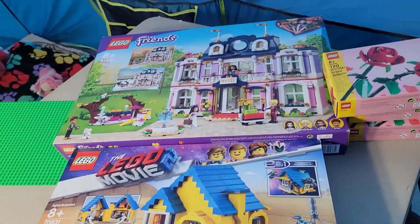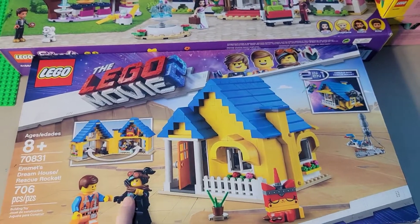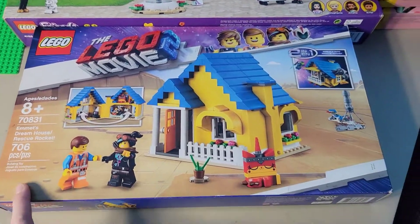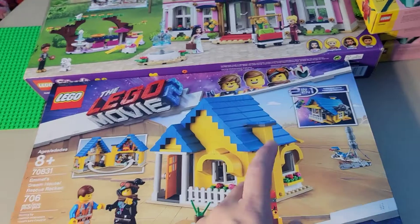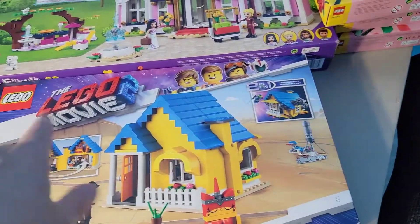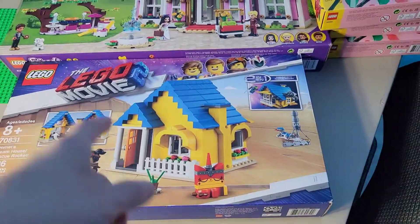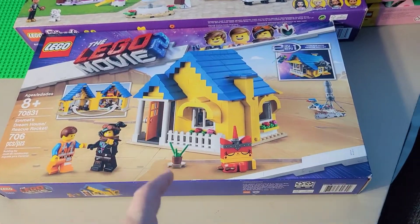Here is the Lego on the menu for tonight: Emmett's Dream House and Rescue Rocket, set 70831. I think I'm going to build the rescue rocket first — probably play around and make swoosh noises — and then build the house, because that's going to be my very first residential house for my city.